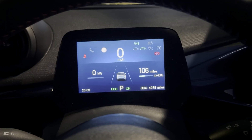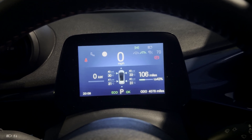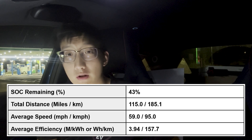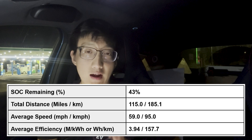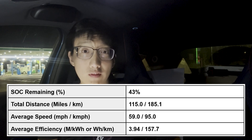The range test is now complete. I arrived here with 43% state of charge and 106 miles remaining. Essentially we did 115 miles, we averaged 59 miles per hour, and if you take the two averages — from the 50 miles in and 100 miles in — we end up with an average efficiency of 3.94 miles per kilowatt hour. That is actually an improvement over things like the BYD Atto 3, noting that the BYD Atto 3 actually has the same battery pack — 60.48 kilowatt hour — as the Dolphin I've got here.